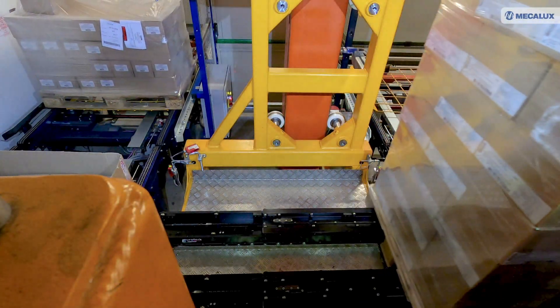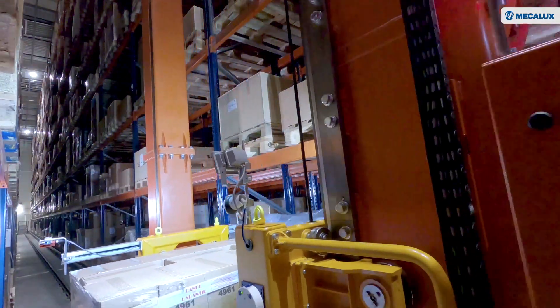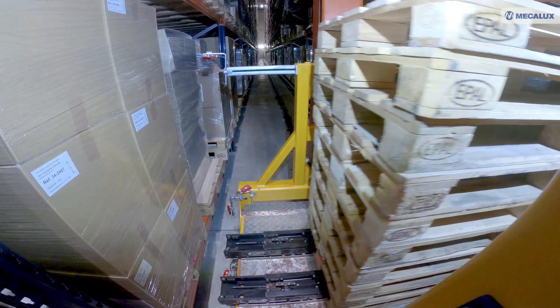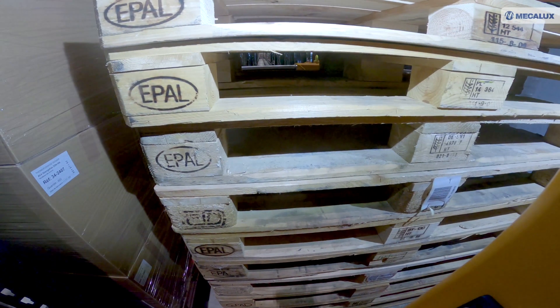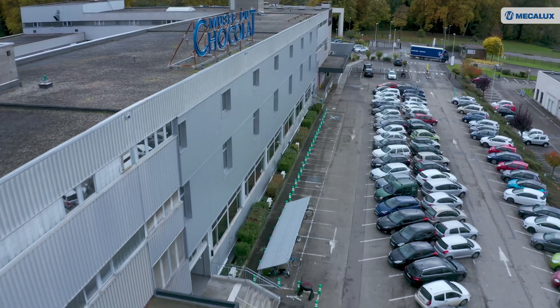With this automated warehouse, Charles Chocolatier has maximized space in its production center. It also knows and can control the status of its stock in real time. As a result, it has increased the productivity of its warehouse, allowing it to effectively handle the continuous growth of its business.